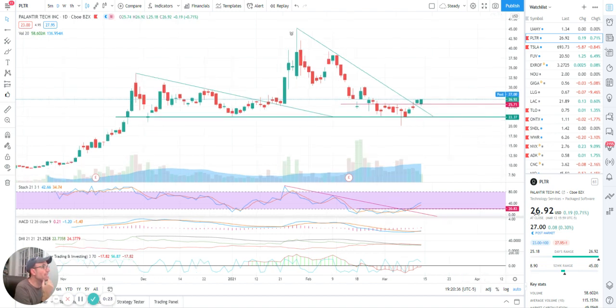Palantir closed at $26.92, up $0.19 — up 0.71%. And post-market, it's at $27 for now, up $0.08.